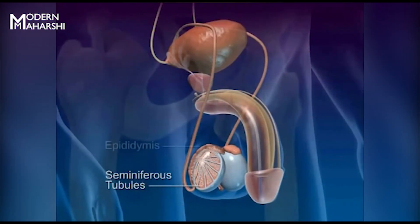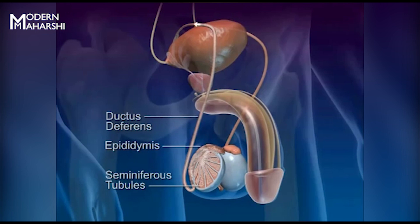Sperm moves from the seminiferous tubules to the epididymis, the ductus deferens, to the ejaculatory duct, and to the outside of the body by the urethra.